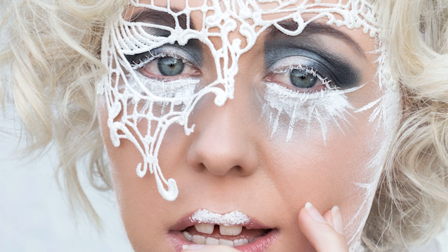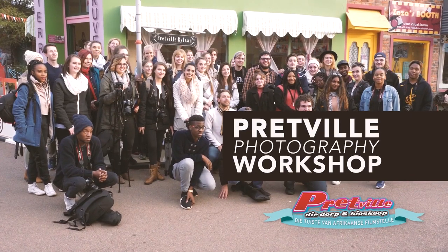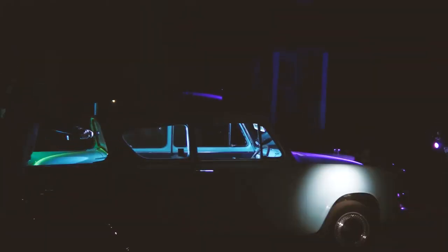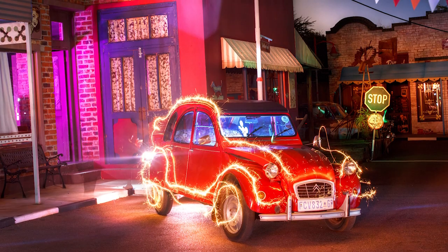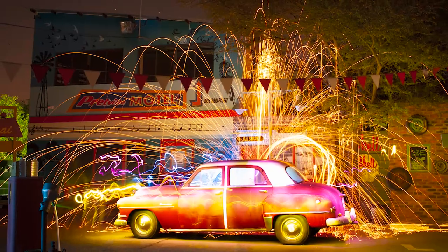Flash photography and studio photography are not included in the first year. Rather, students are encouraged to experiment with alternative light sources. For this reason, we have a painting with light workshop in Term 2 where we spend the evening at Pretville creating beautiful nighttime photography.